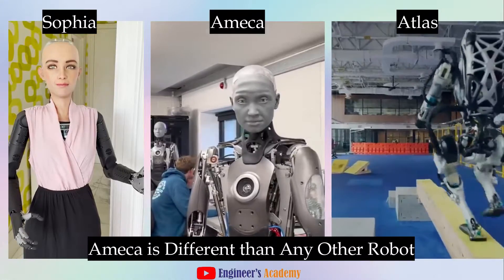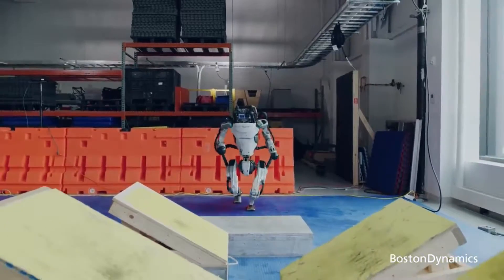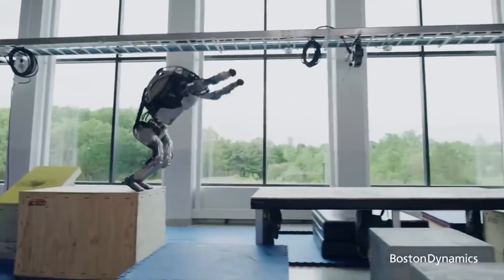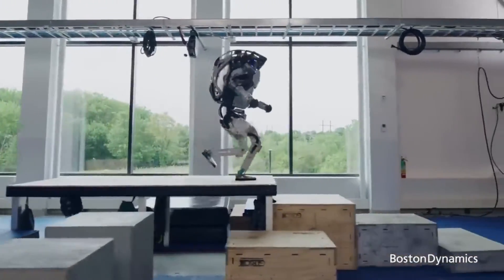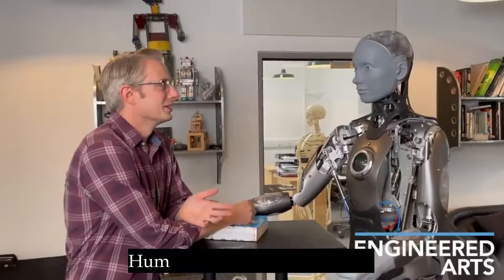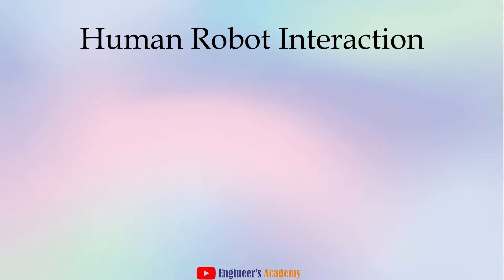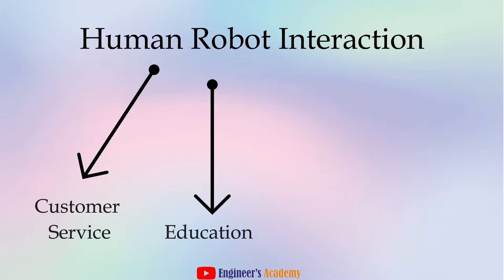Now let's compare Emeka to other humanoids. Many robots prioritize industrial applications, focusing on strength and functionality over human-like features. Emeka, however, is designed specifically for human-robot interaction, HRI. This focus on HRI means Emeka can be used in various settings, like customer service, education, or even healthcare.